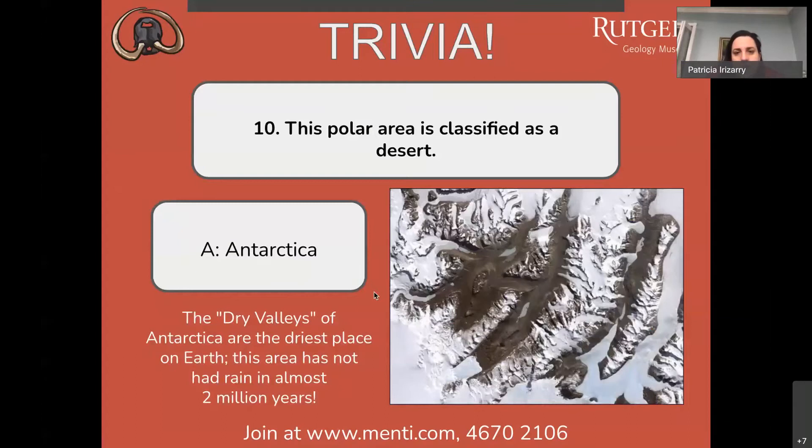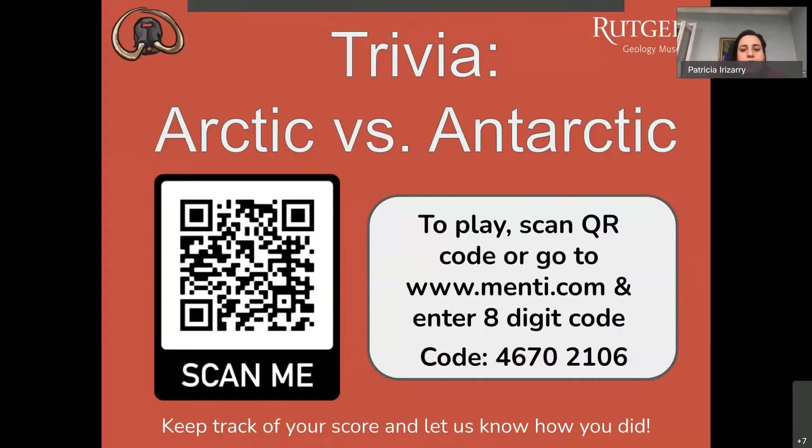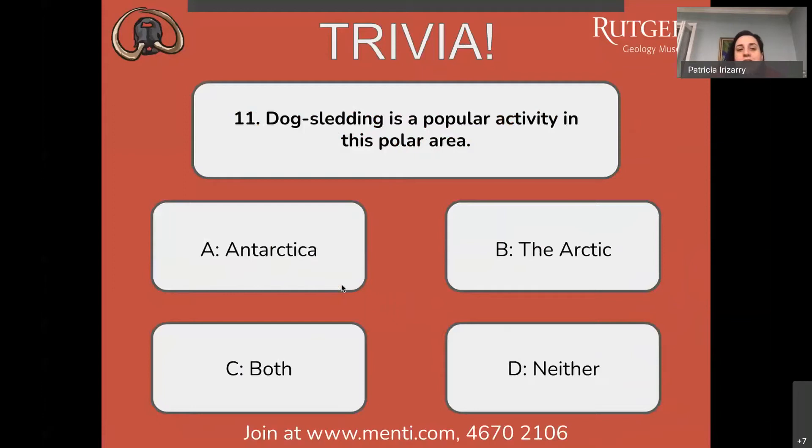If you just joined us, here is our link: www.menti.com. Enter the eight-digit code 46702106 to log in and Ria will be able to see your live response. If you have trouble, keep putting it in the chat — we are monitoring it. We hope you're enjoying this, let's continue to question number eleven.